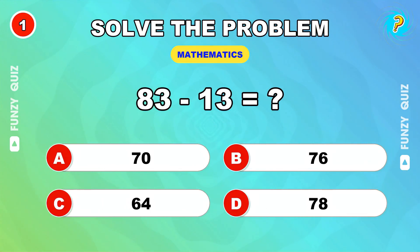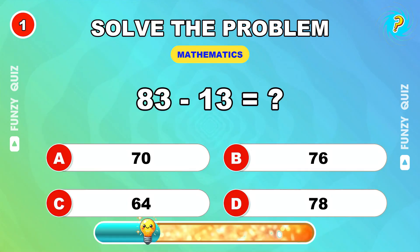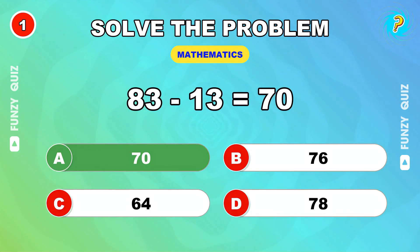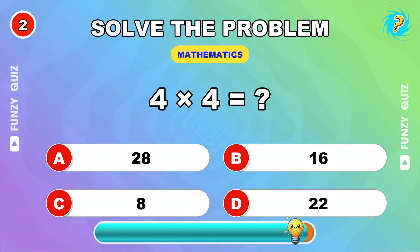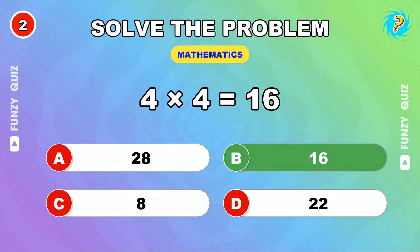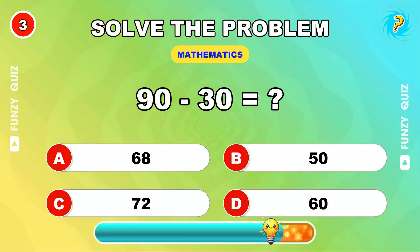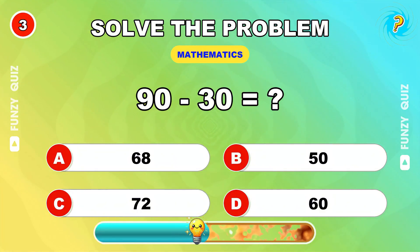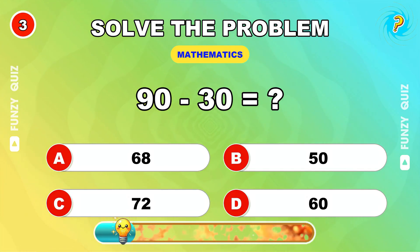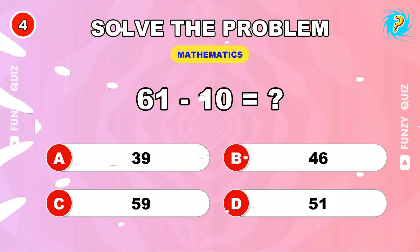First up, what's 83 minus 13? 70. 4 times 4 equals? 16. 90 minus 30. 60. Can you solve 61 minus 10?